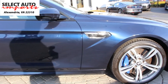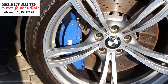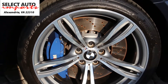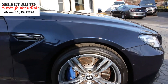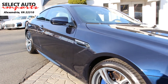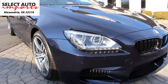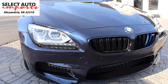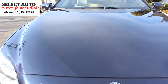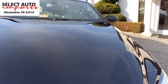Powering this beautiful 2014 M6 Coupe is a twin turbocharged 4.4 liter V8 engine that produces an impressive 560 horsepower and 500 pound-feet of torque. A 7-speed automated manual transmission with shift paddles is standard. An automatic stop-start engine function is also available to conserve fuel at stoplights — a nice touch by the environmentalists at BMW.